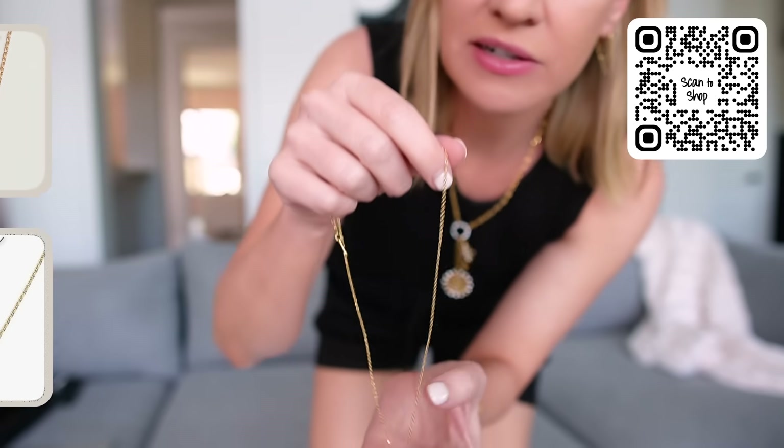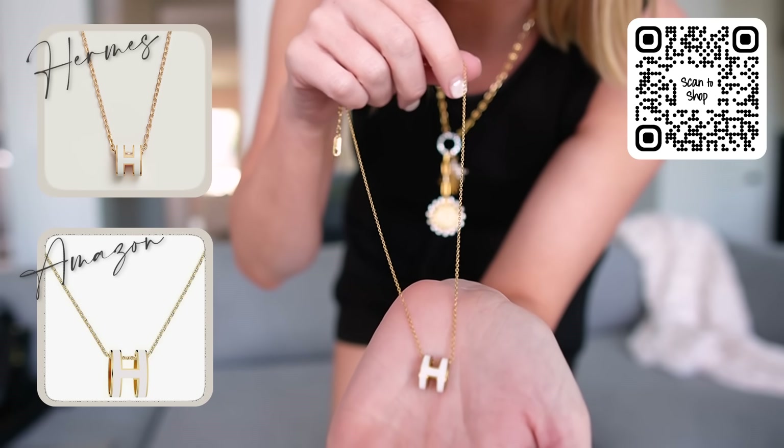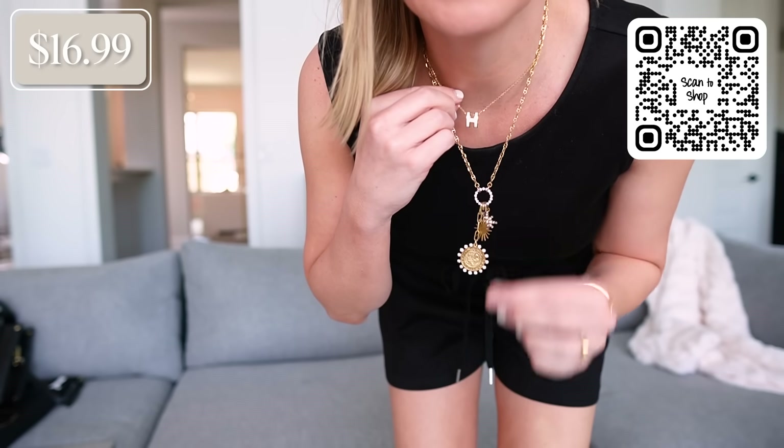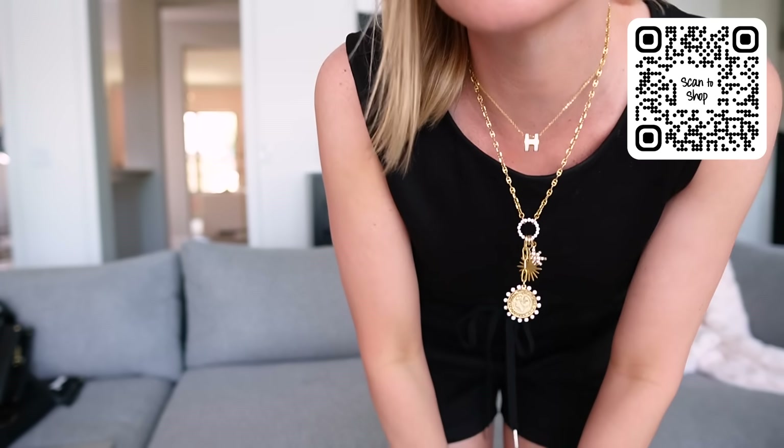I have a little Hermes inspired necklace to share with you guys. Here it is — it's like $16 and has a little H detail. I just put it on and it actually looks super cute. This is the white version — it also comes in black, orange like the classic Hermes orange, and red. I really think it's cute layered with another necklace, and it's like $16 instead of whatever the Hermes price would be. I love the white for summer — it's really pretty.